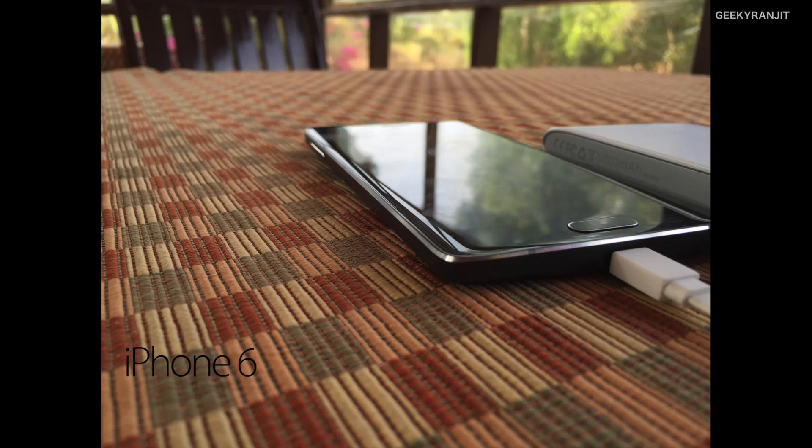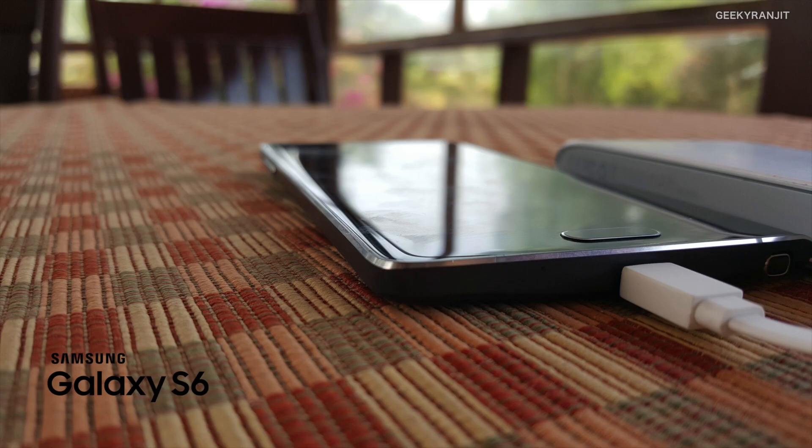So which camera is better — the iPhone 6 or the Galaxy S6? It's not that easy, because in some aspects the iPhone 6 did better and in others the Galaxy S6 did better. Regarding focusing, I found both devices to have very quick focusing, so I'd call that neutral. But for depth of field and bokeh effect, the Galaxy S6 went slightly ahead.